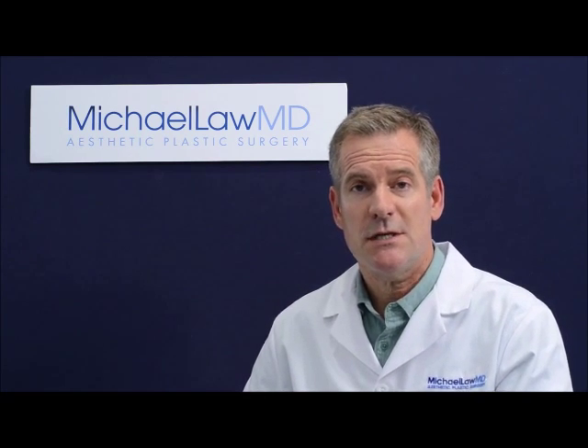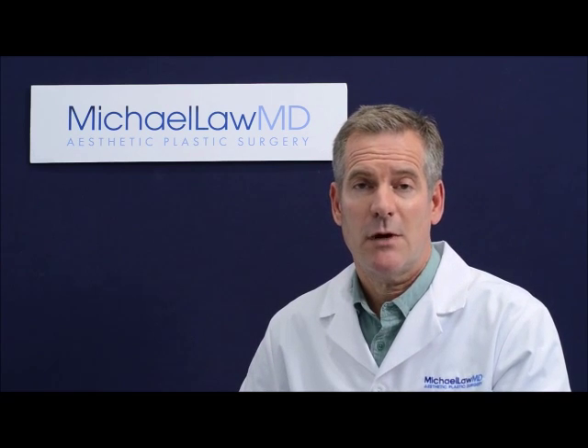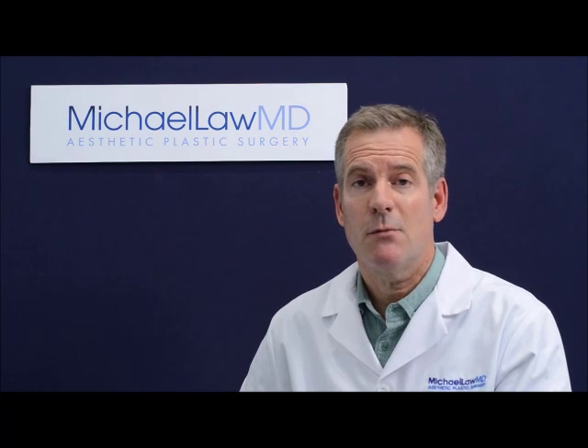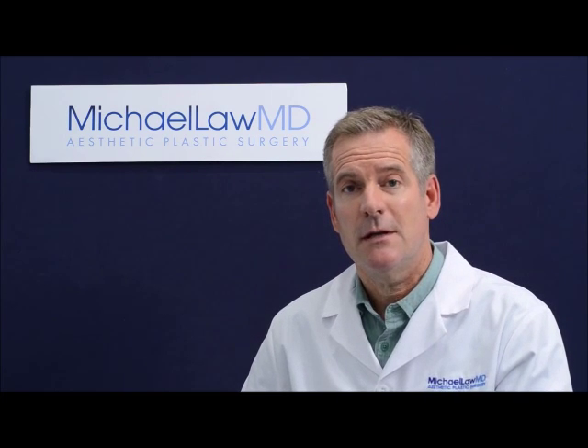Make sure that the surgeon you see can carefully evaluate all of these issues with you — the brow position, the condition of the upper lid skin, the need for additional volume to restore more soft tissue fullness around your eye area. And you'll be more likely to come out with the outcome that you have in mind.